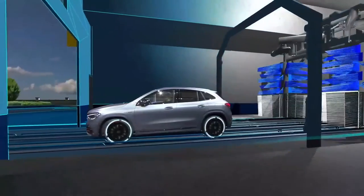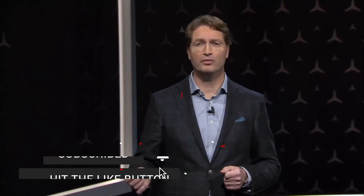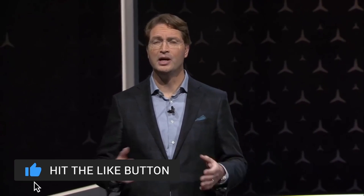My second highlight of how we're aiming for the best or nothing is safety. Again, our new GLA has more of it. Passenger safety has always been a core virtue of our brand, and the new GLA comes with the full package of assistance systems. These systems take care of the passengers inside the car, just as well as everyone outside of it.